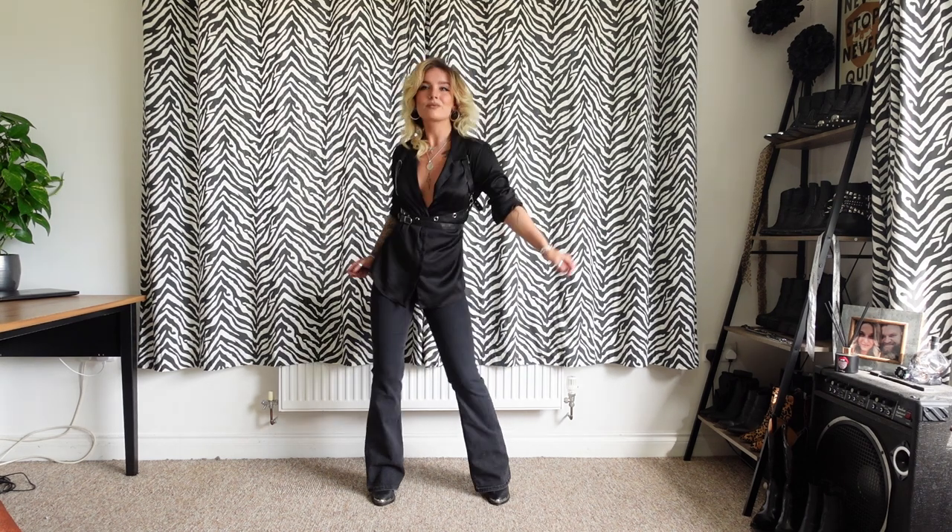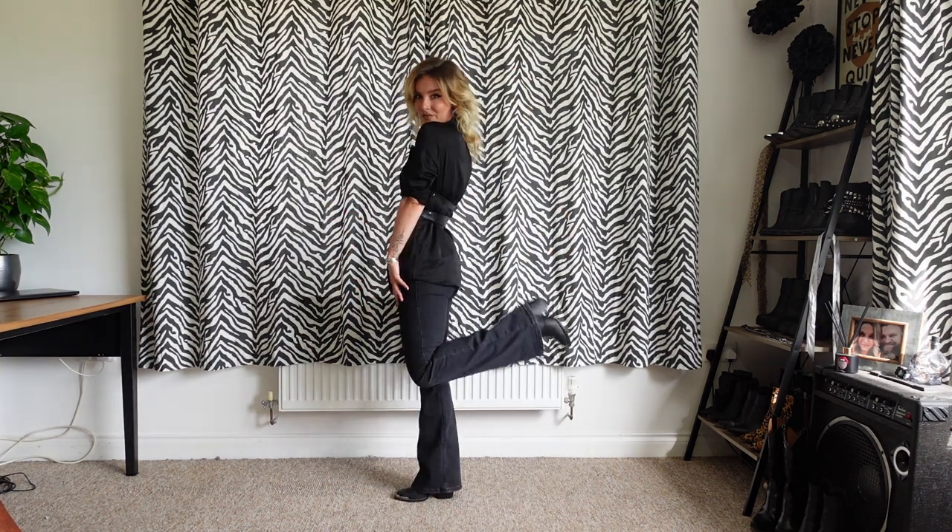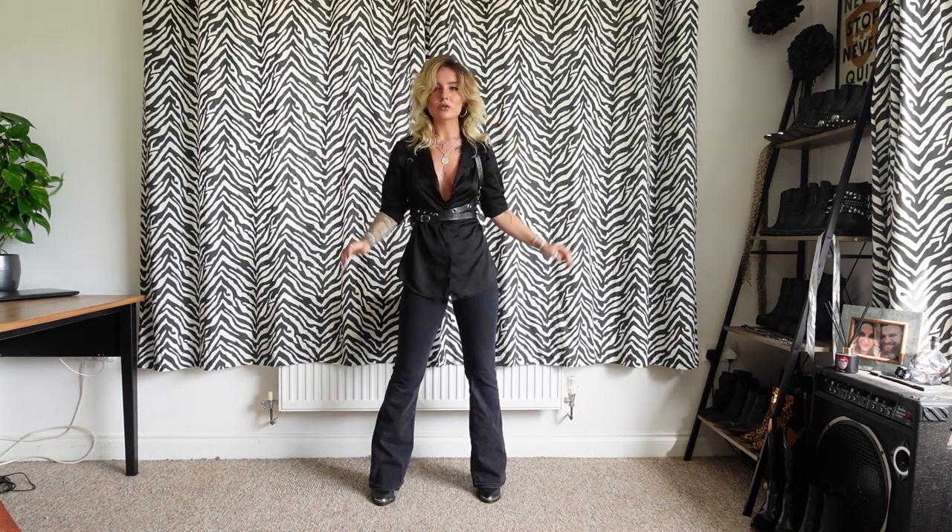Outfit number three: I'm wearing my ASOS slinky shirt, my Topshop Joni flared jeans, my Wolf and Tan harness, and my wandering coyote boots.